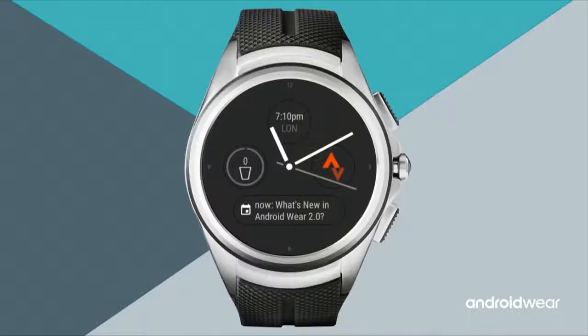The app launcher tracks the most frequently launched apps and puts them right at the top. So if you want to launch Strava again, just open the app launcher and it's right at the top.